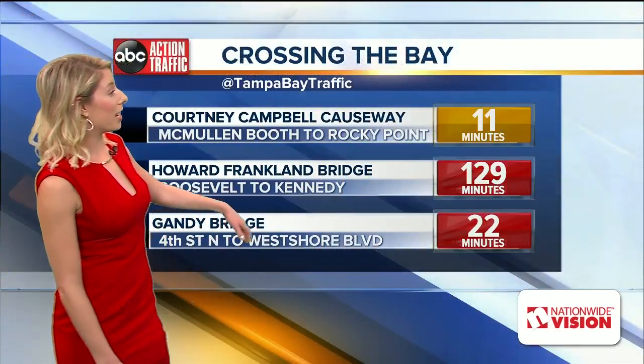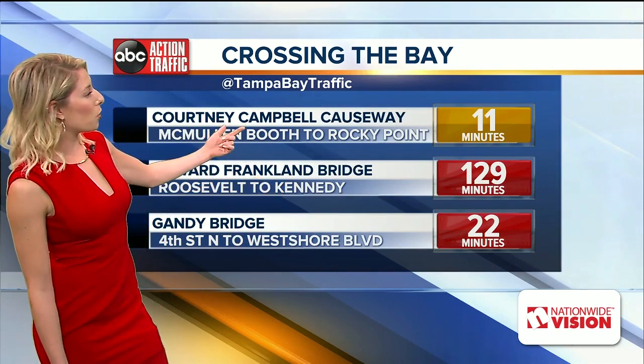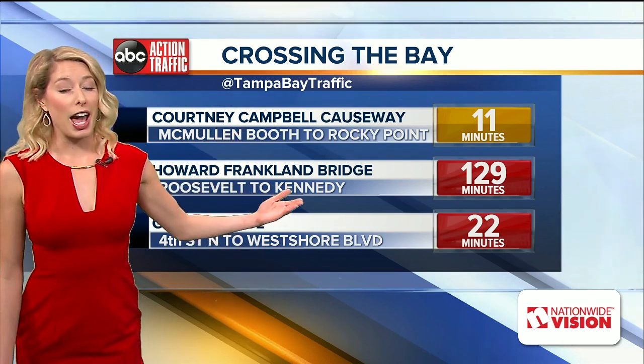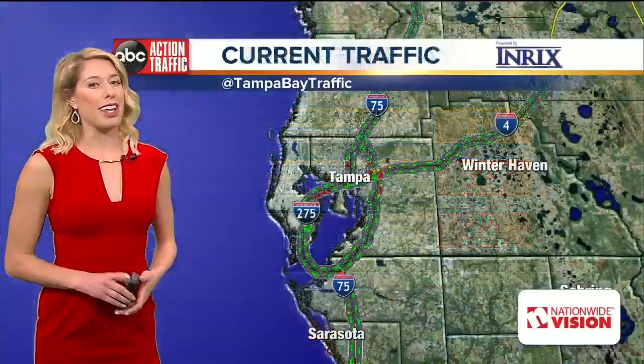You're going to want to take an alternative route — more than two hours across the Howard Franklin right now. Take the Courtney Campbell or the Gandy. I suggest the Courtney Campbell because the Gandy usually backs up after the Howard Franklin is in a really bad spot. So if you're traveling from Pinellas, go a little bit farther north and take the Courtney Campbell.